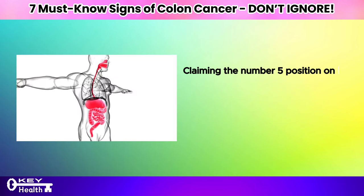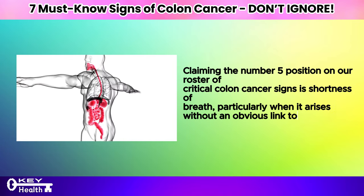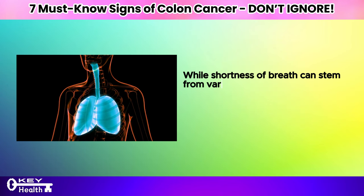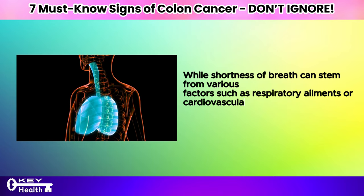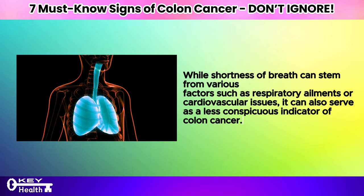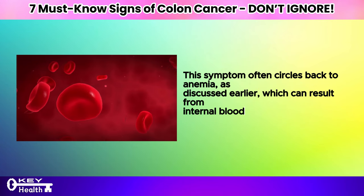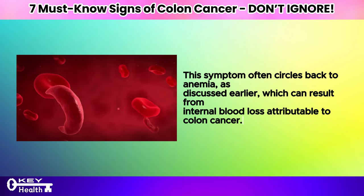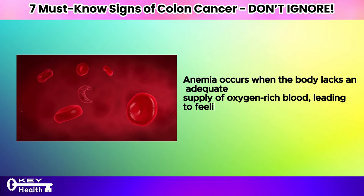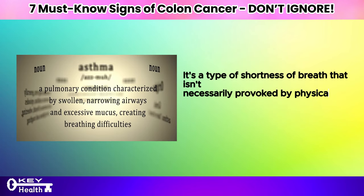Claiming the number 5 position on our roster of critical colon cancer signs is shortness of breath, particularly when it arises without an obvious link to physical exertion. While shortness of breath can stem from various factors such as respiratory ailments or cardiovascular issues, it can also serve as a less conspicuous indicator of colon cancer. This symptom often circles back to anemia, which can result from internal blood loss attributable to colon cancer, leading to feelings of breathlessness even during periods of rest or light exertion.